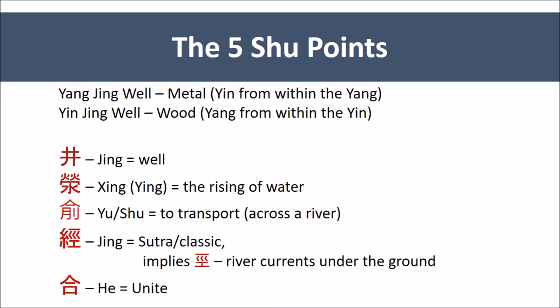The Yu or Shu point means to transport — to build a canoe to cross the river. Here, things are starting to move more solidly, which in terms of the channel means moving inwards towards the torso, towards the organs. The Jing points — this is the same Jing as in Sutra or the Nei Jing, but treated as if it is an underground river, meaning it is now moving towards the source, the organ.